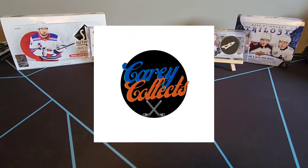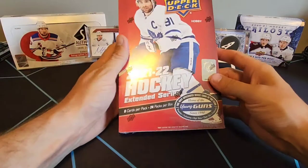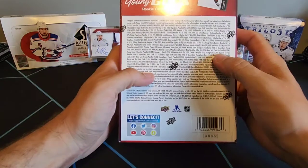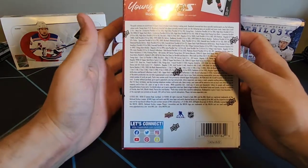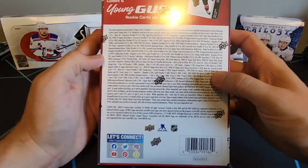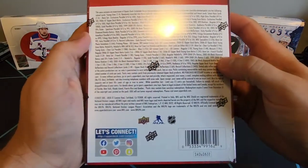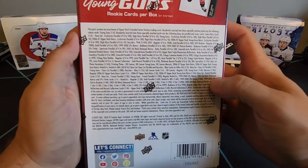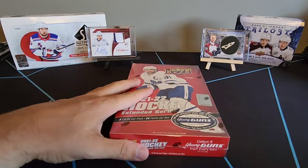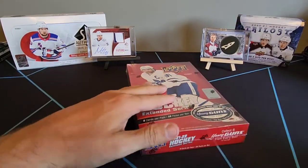Welcome back collectors to Carry Collects. In today's episode we got the trifecta of the new extended series hockey. In this break we are looking for all of our young guns, but they come with trilogy cards, black diamond cards, and SPX cards as well. This thing is just loaded with different types of parallels and different types of cards, and we're just hoping to get the best of them. Let's break right into it.